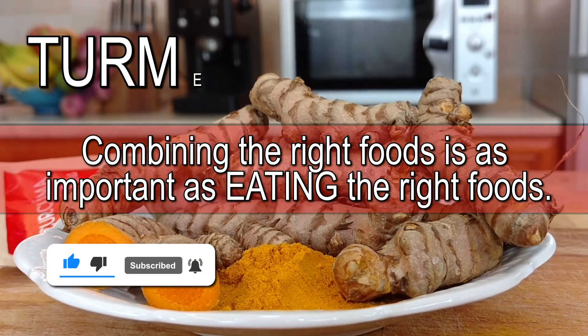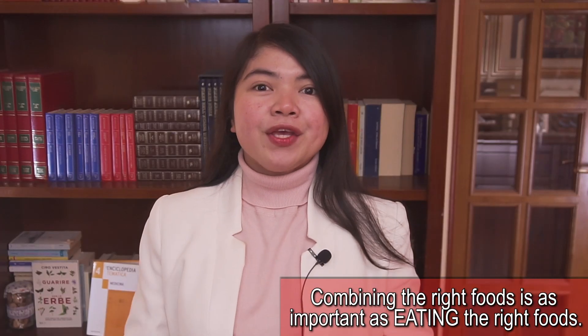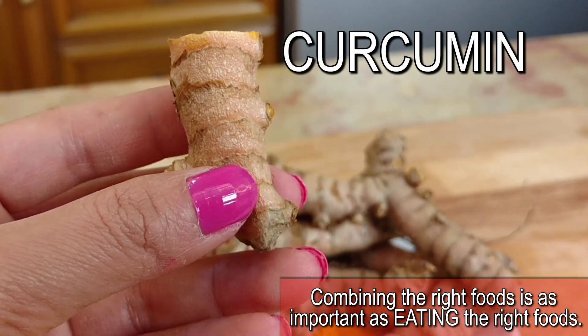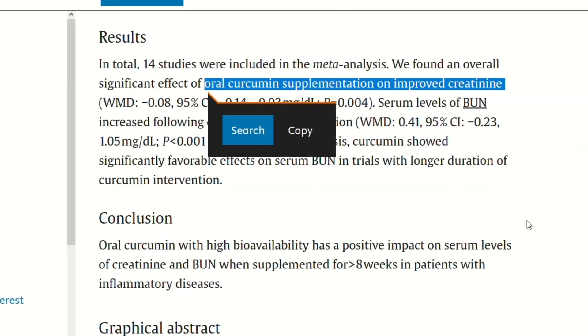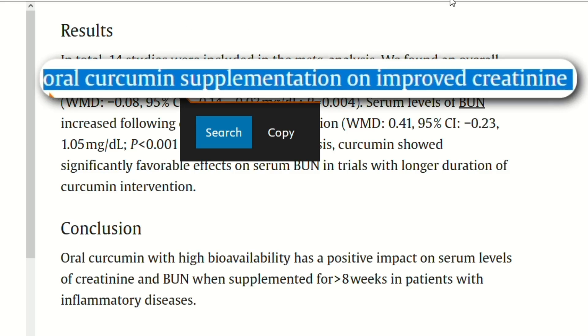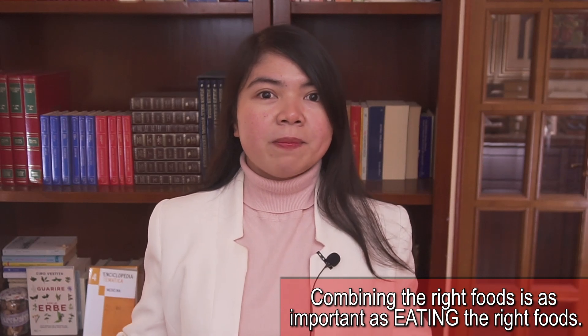This is turmeric, a super healthy spice. Turmeric has huge kidney-protecting benefits thanks to the curcumin it contains. Very recent studies are linking curcumin to improved creatinine levels in CKD patients. So if you eat turmeric, your kidney function is going to be better, alright?